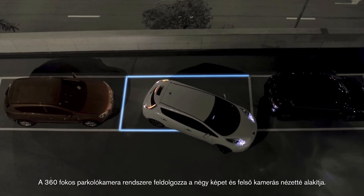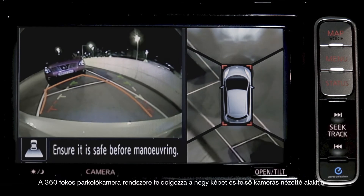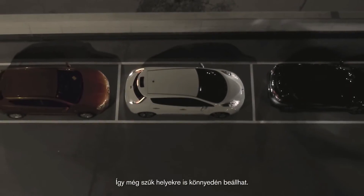The Around View Monitor cleverly processes the footage from each camera and turns it into a bird's-eye view, so when you manoeuvre you get a full lay of the land and it helps you navigate into and around tight spaces.